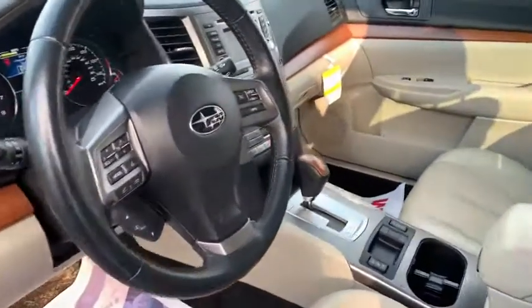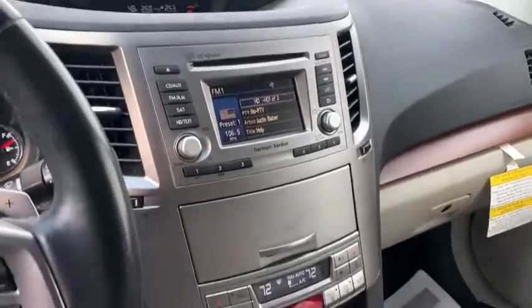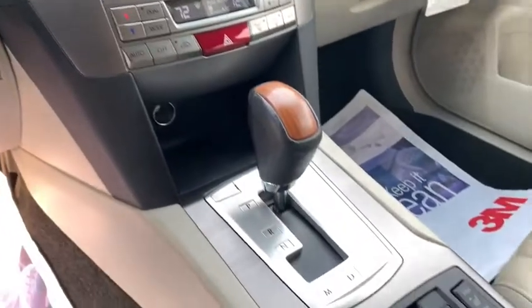Electronic stability control, power windows, security system, trip computer, fog lights, panic alarm, power moonroof, brake assist, overhead console.